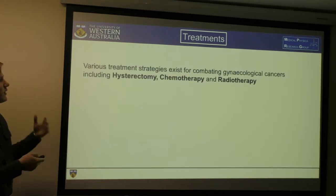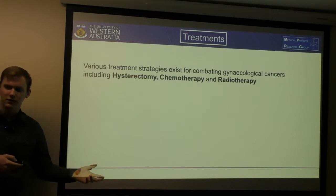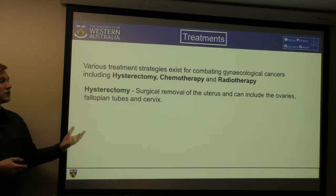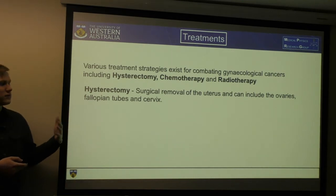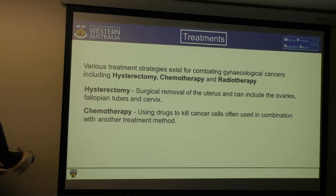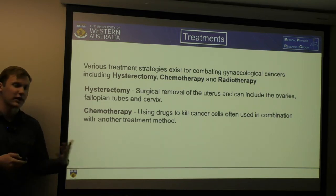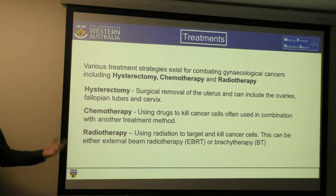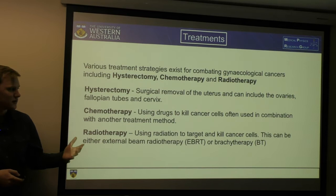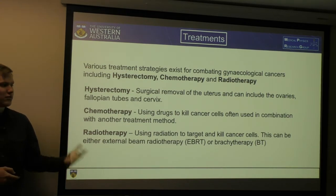So how do we treat? There are three main ways: hysterectomy, chemotherapy, and radiotherapy. Hysterectomy is when they surgically remove the uterus and can include the ovaries, fallopian tube, and the cervix, depending on how far the tumour has spread. Chemotherapy uses drugs to kill the cancer cells and is often used in combination with another treatment like radiotherapy. And radiotherapy uses radiation to kill the cancer cells, and can be either external beam radiotherapy or brachytherapy.